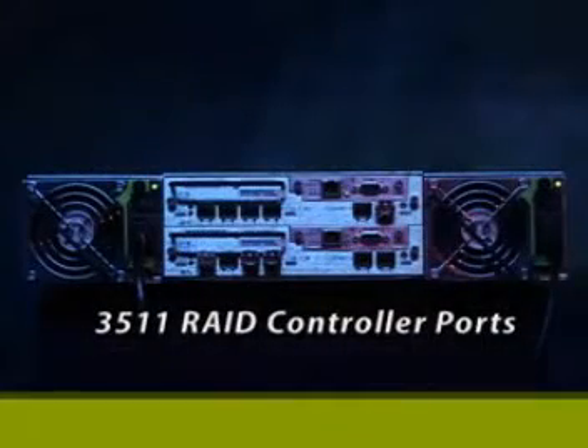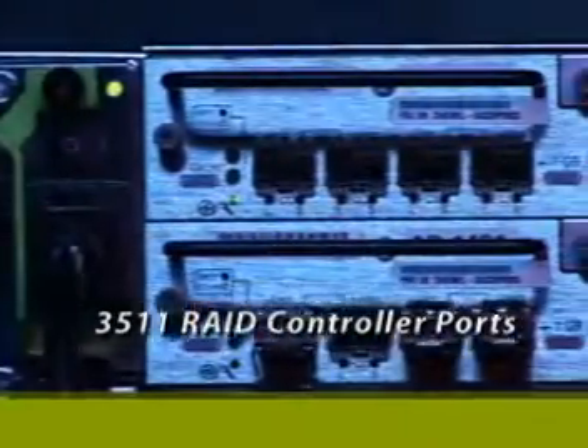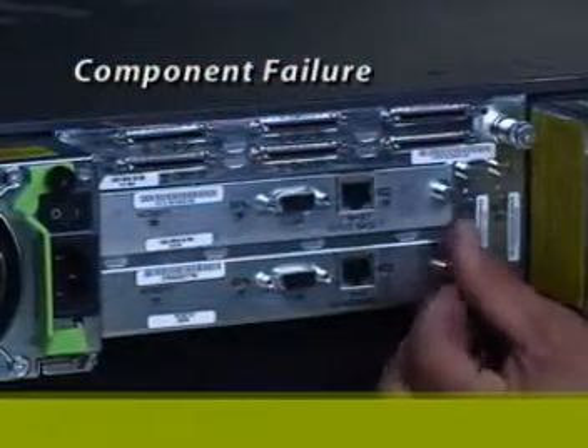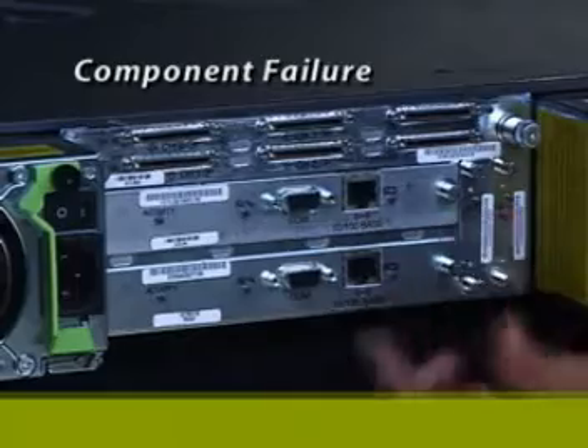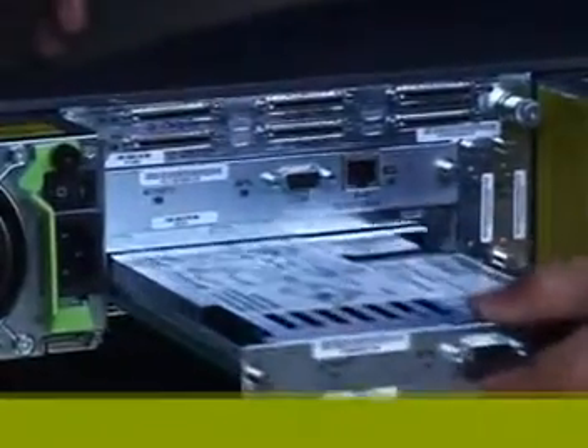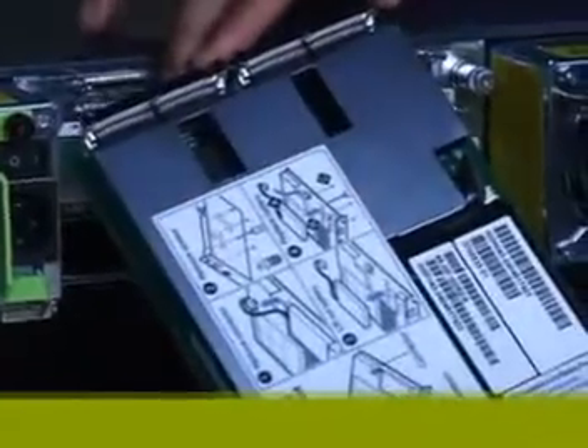The RAID controller for the StoreEdge 3511 provides up to 12 Fiber Channel host ports and also allows the reconfiguration of ports four and five for JBOD expansion. In the event of a component failure, the failed component must be left in the system to maintain the correct operating environment until the replacement part can be installed.